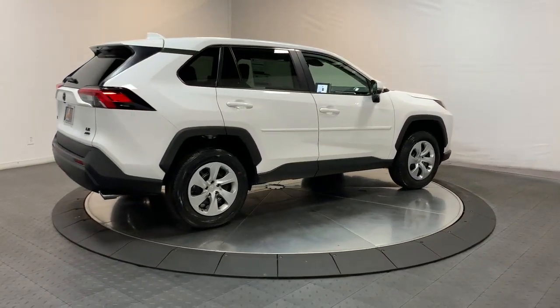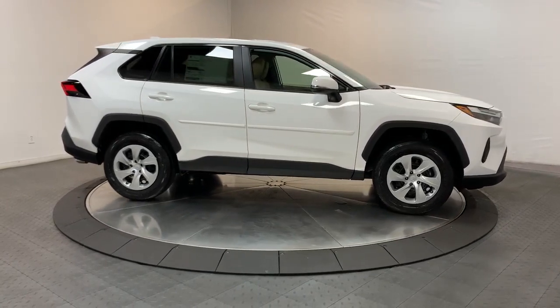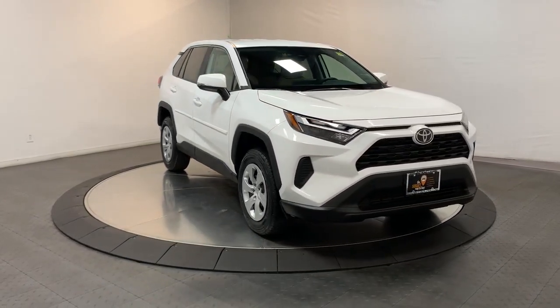Keyless entry, satellite radio, alarm, blind spot monitor, steering wheel audio controls, electronic stability control, rear spoiler, traction control, passenger vanity mirror, tire pressure monitoring system.